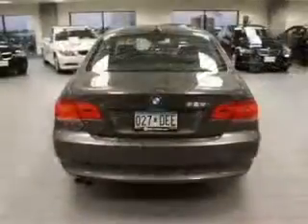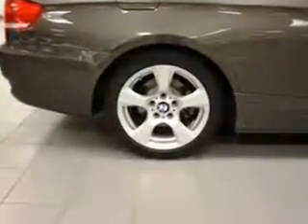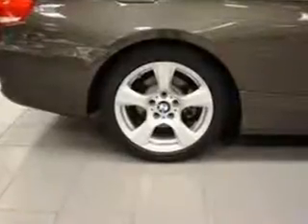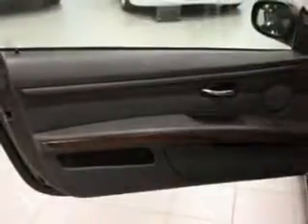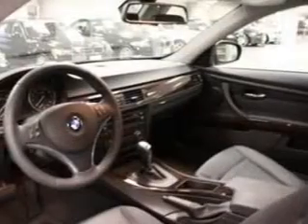Brake safely with the Anti-Lock Braking System. Plus enjoy these notable features that are included in this vehicle: air conditioning, power door locks, power windows, power steering, cruise control, power mirrors, an AM-FM stereo with a CD player, and an adjustable tilt steering wheel.